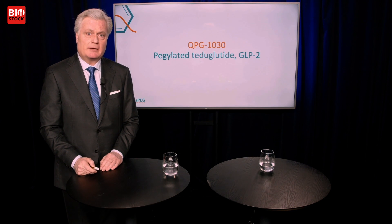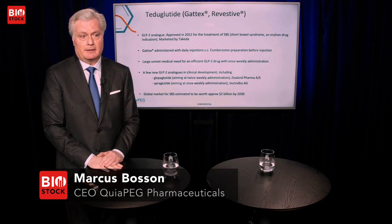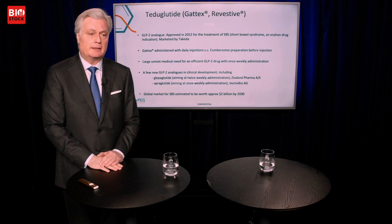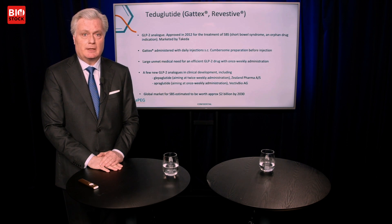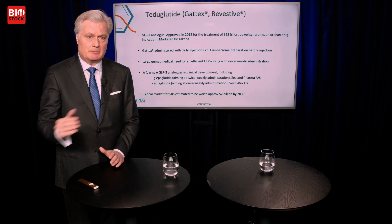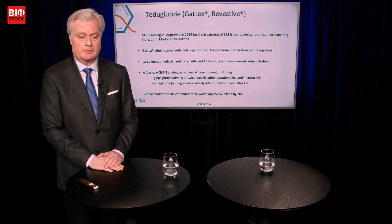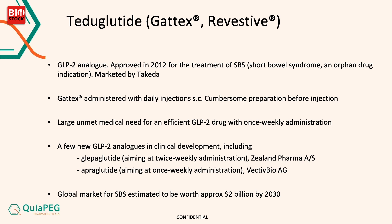Let me go over to one of the projects we focus our efforts on right now — Teduglutide. It's a GLP-2 analog approved in 2012 for the treatment of short bowel syndrome — an orphan drug indication. Either you are born with a faulty short bowel or, because of disease, parts or all of it have to be removed. So then you need Gatex, which is administered via daily injections — a very cumbersome process. Many patients actually need a nurse to administer it every day.